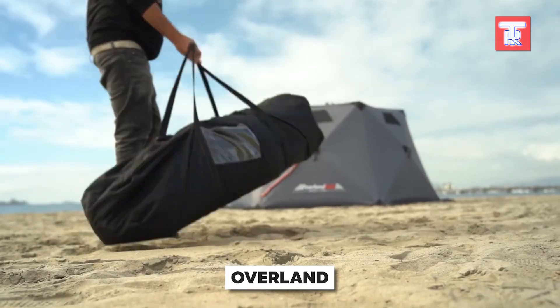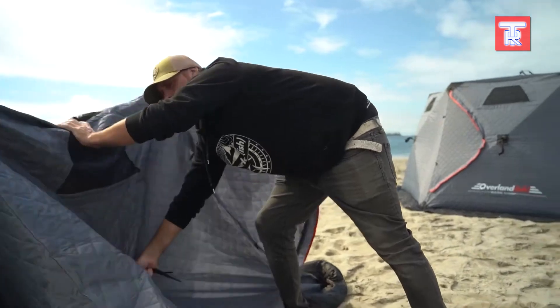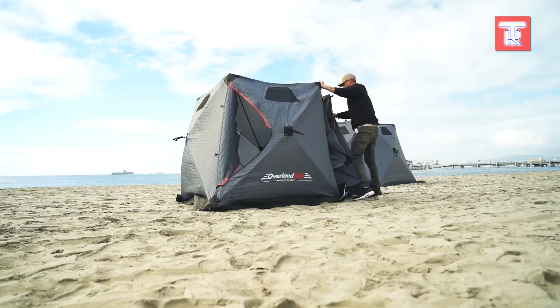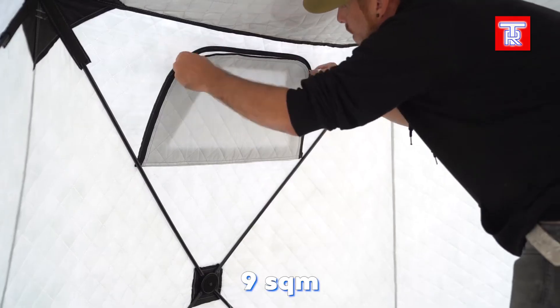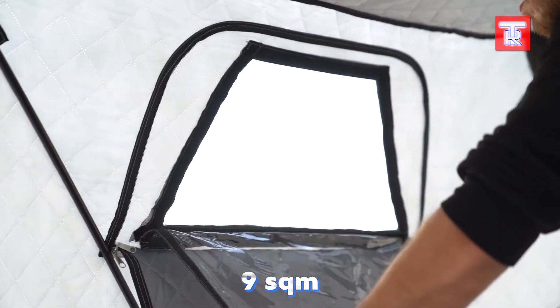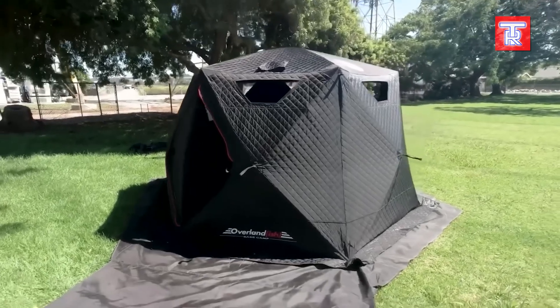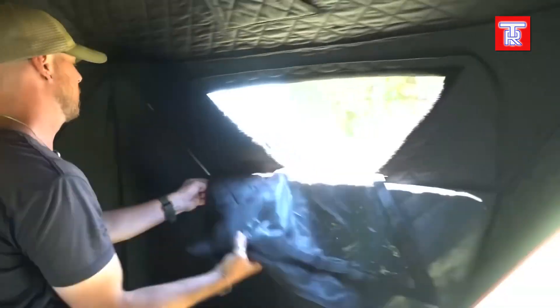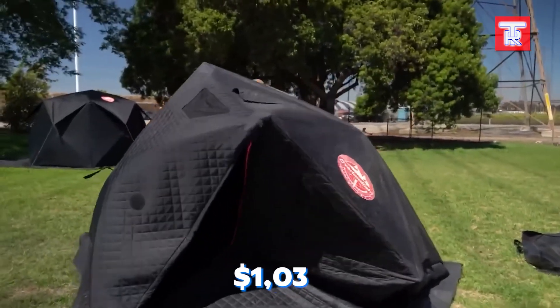The Base Camp tent is perfect for adventures in any weather. The designers improved the already great product with the V2 version. This model has an increased internal height of 2 meters and weighs only 27 kilograms, yet it can still accommodate up to 6 people within its 9 square meters of space. One of its best features is the 3-layer insulation, which keeps you cool in summer and warm in winter. The tent can be packed up in just a minute with a bit of practice, and will cost you at least $1,030.